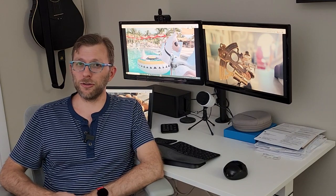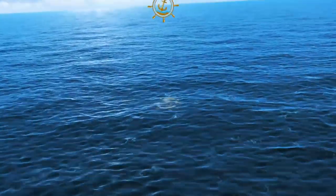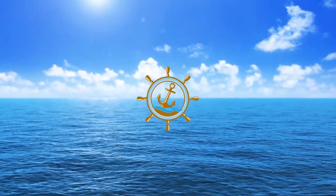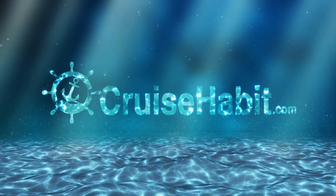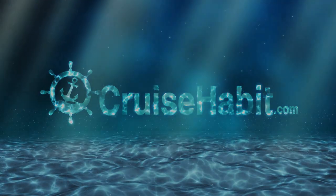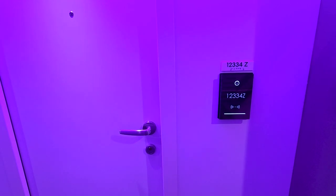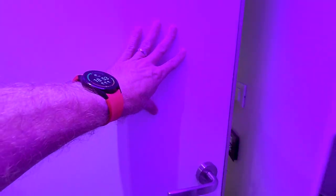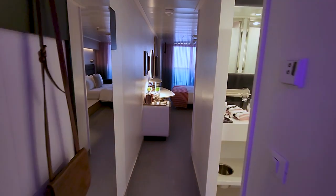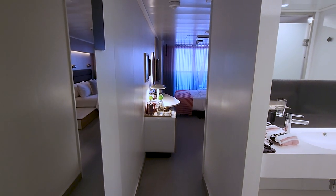On to this tour of room 12334Z — an XL Sea Terrace on Virgin Voyages' Scarlet Lady. This is room 12334Z, as in Zed, which means it's on the starboard side. It's an XL Sea Terrace, so it's not a suite, but it's a larger Sea Terrace stateroom. Sea Terrace is what Virgin Voyages calls their balcony staterooms.